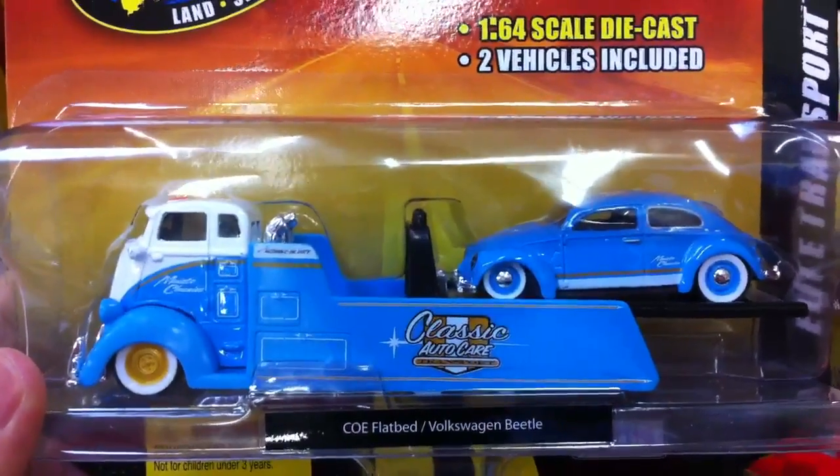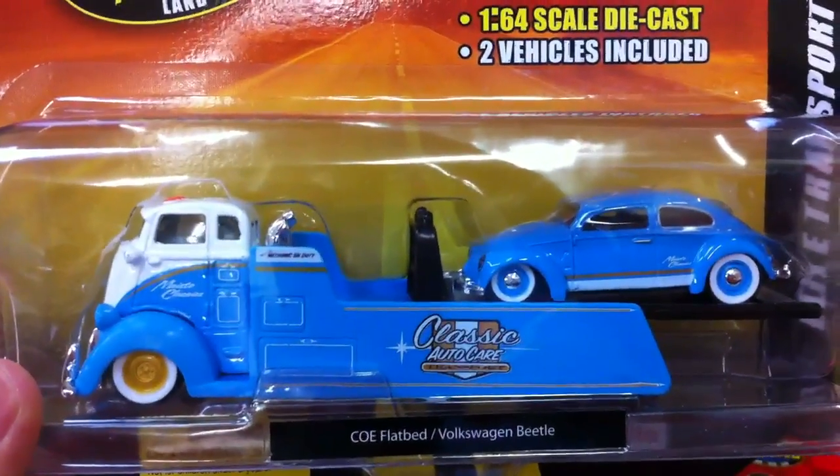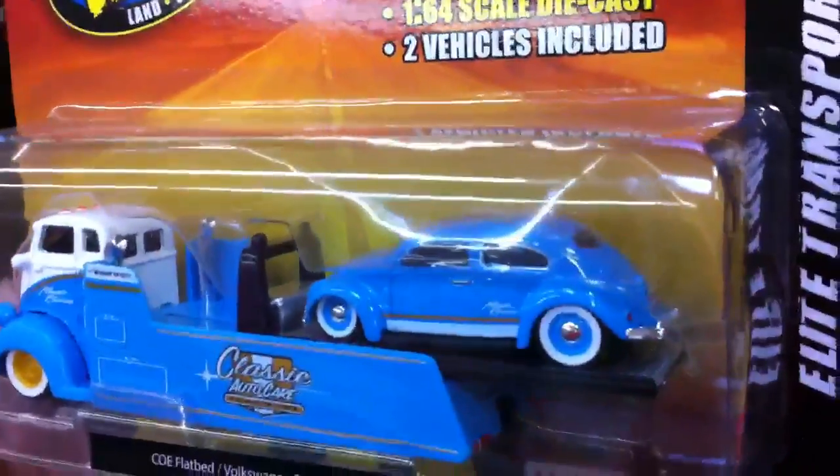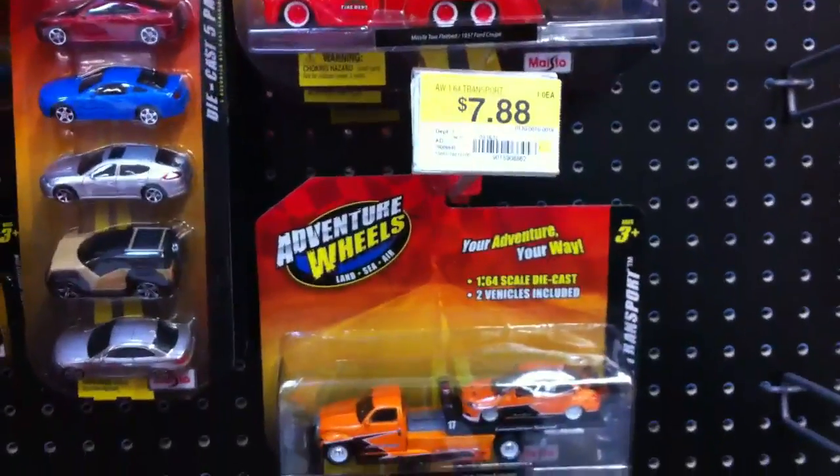Here's the Volkswagen Beetle — baby blue with a COE flatbed. Very nice piece to have. So yeah, I think I'm going to go ahead and pick this up.